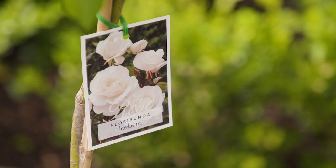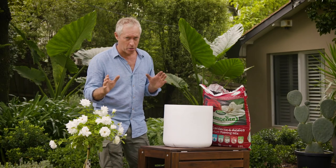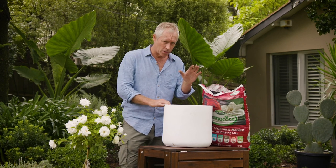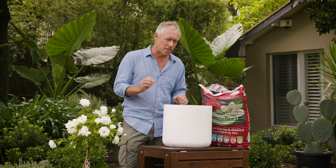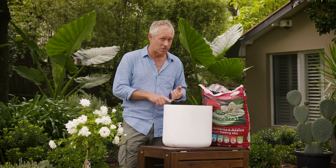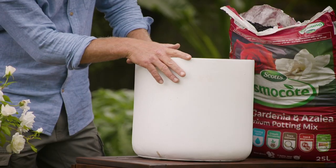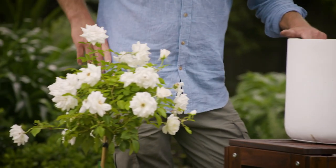For Gary, I've got this beautiful standard iceberg rose that I'm going to pot up in a specialist potting mix that's perfect for roses and also other acid-loving plants like gardenias and azaleas. And I hope you've noticed that I've matched the colour of the pot with the colour of the flowers.